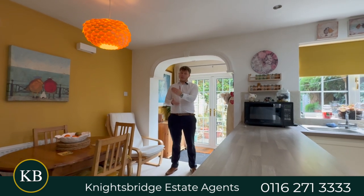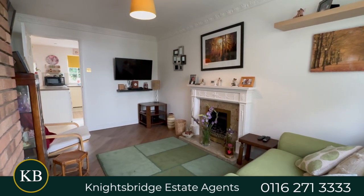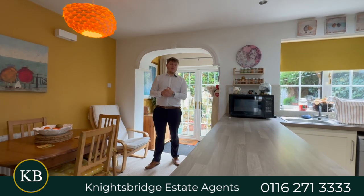Moving inside the property, at the front you've got the lounge area. When you come into the property, you go straight into the lounge — it's a nice, cosy, spacious lounge area at the front. Because you're at the end of the street, it's not like you're overlooked or anything. It's nice and private, tucked away in the corner.